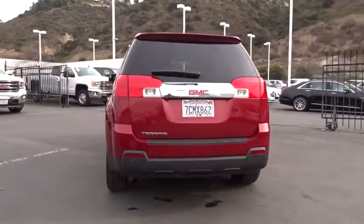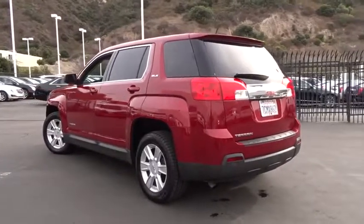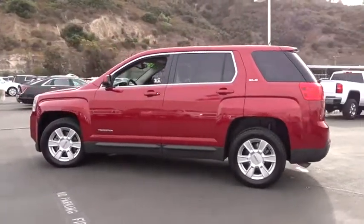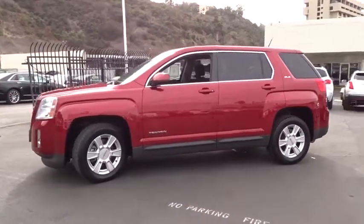This vehicle has less than 95,000 miles. Here are some of this vehicle's great options: stability control, keyless entry, traction control, backup camera, steering wheel audio controls, and anti-lock braking system.